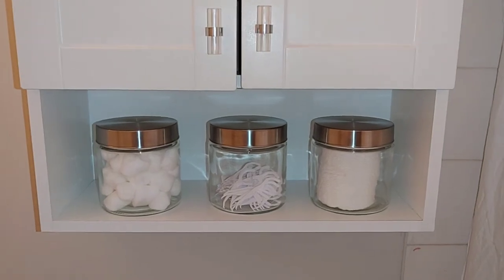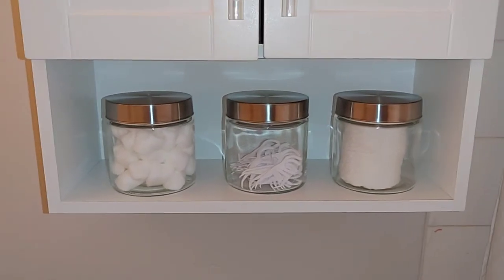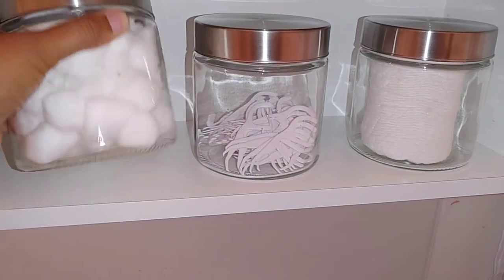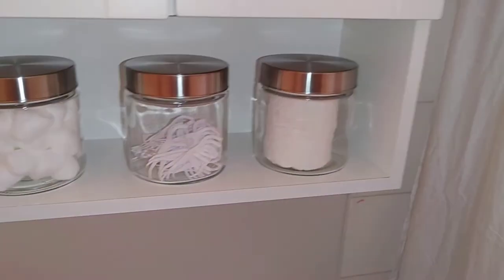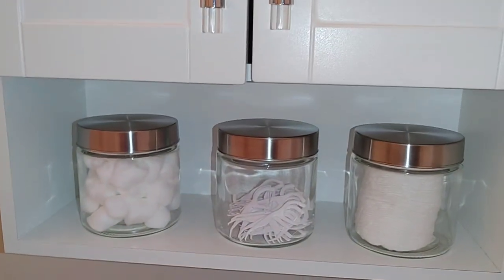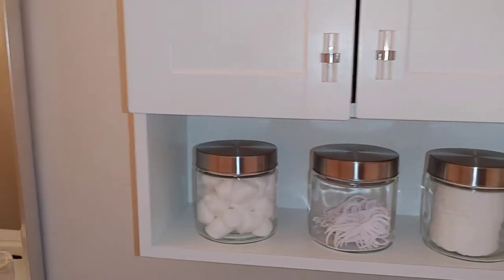Down here I keep cotton balls, floss — Shiloh lives for floss — and some pads for cleaning your makeup or skin. These jars came from Dollarama; they were $2 each and I thought they fit here really nicely. I also have quite a bit of toothpicks — Shiloh devours them — so that's what's over here.